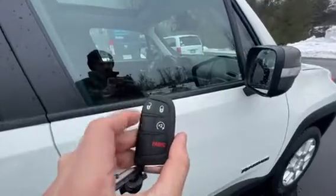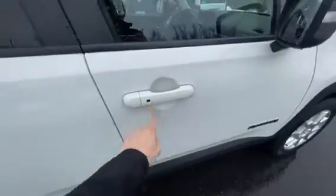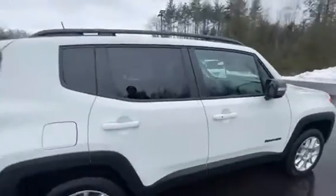You do have your proximity keyless entry fob right here with the starter on it, and as long as you have it on you, you'll be able to put your hand right through here and unlock all the doors. This little button is going to lock everything up — you have that on both front doors.